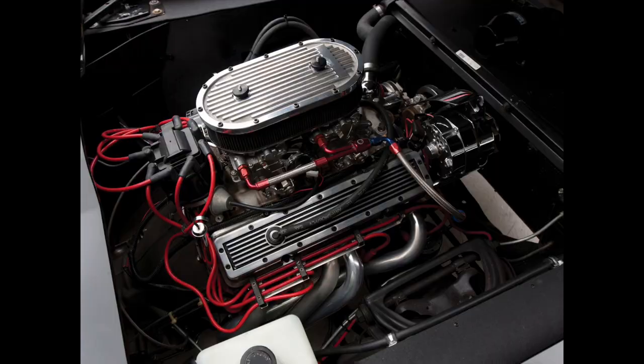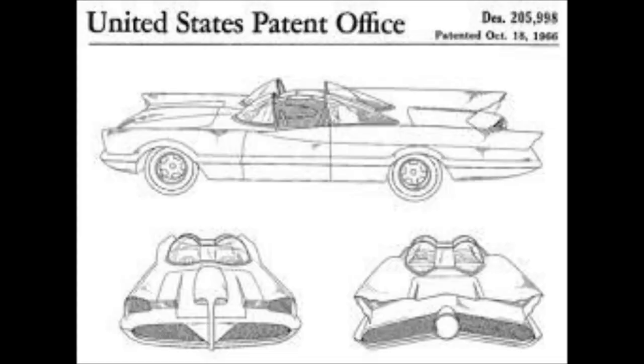In March of 1966, George Barris applied for a patent on the Batmobile. And on October 18th of 1966, the U.S. Patent Office granted him a patent — number 205-998. A bat patent, if you will.